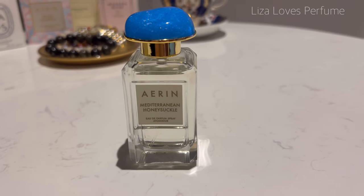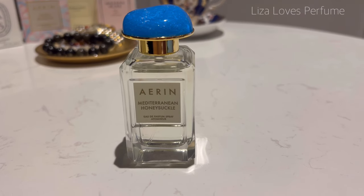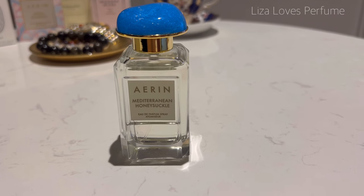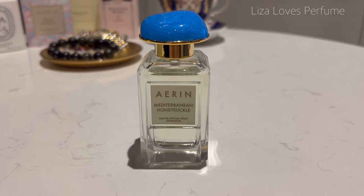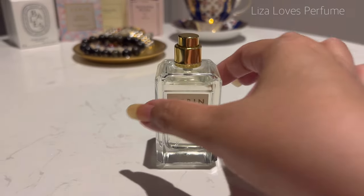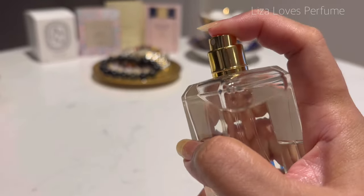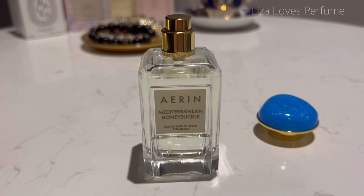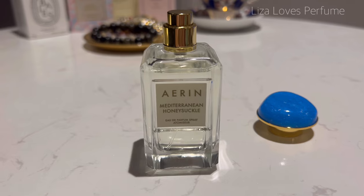Mediterranean Honeysuckle is a citrus wet floral with notes of bergamot, honeysuckle, and gardenia. I've worn it a few times and it's gorgeous, I really love it. Let's give it a spray — oh, there's that citrus in the initial spray — oh my gosh, it's stunning.